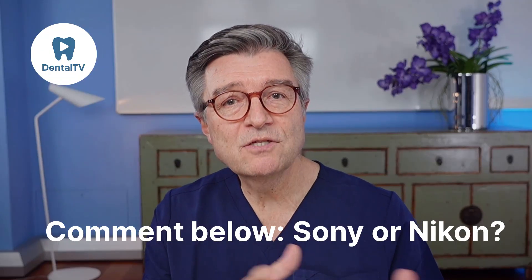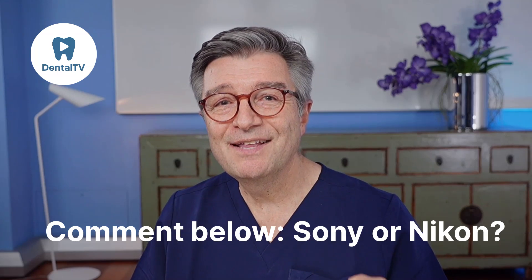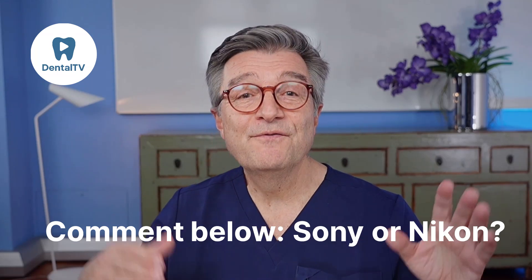So tell me, which team are you on — Sony or Nikon? At the end of the day, it's not about the brand. It's about which camera helps you tell your clinical story naturally. Both Nikon and Sony are incredible tools that make daily documentation smoother and more consistent. Choose the one that fits your hands and your workflow best. Comment below and tell me why — if you comment Sony or Nikon, I'll send you my macro photography checklist and white balance guide as part of the free dental photography Bible. Don't forget to subscribe to Dental TV for more photo and video tips, all made by dentists for dentists. See you next time.